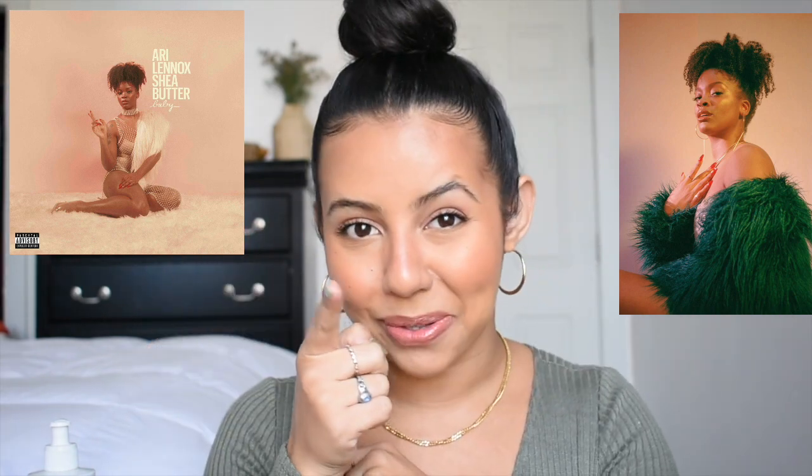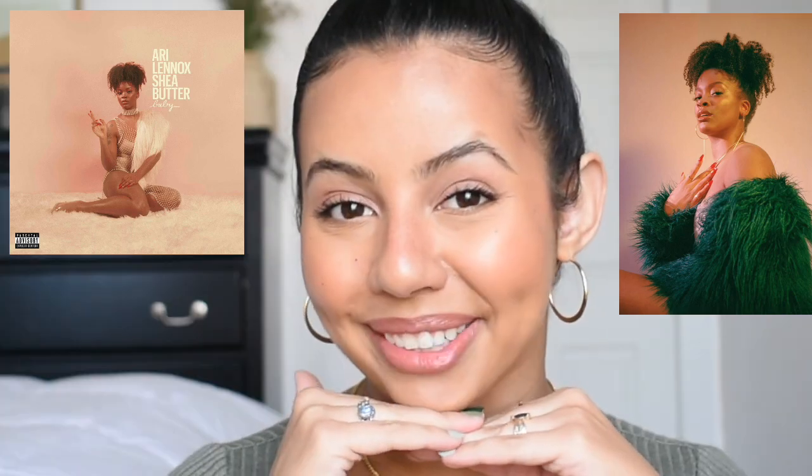Honestly the whole album, Shea Butter Baby — high class, five stars, ten out of ten. Do yourself a favor and listen to that song and then listen to the whole album, you're welcome.